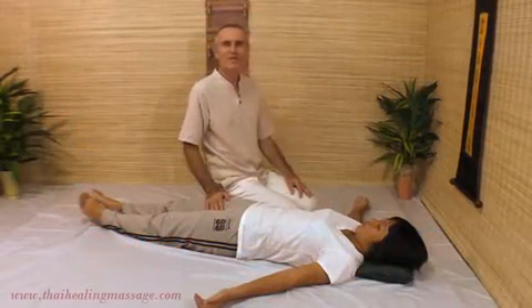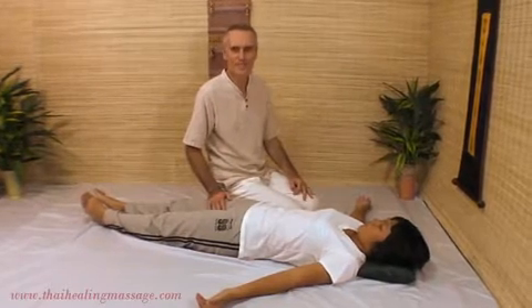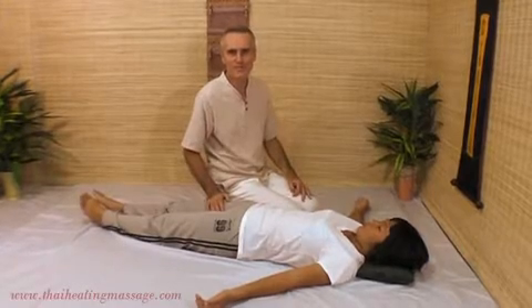Hi, my name is Shama Curran. I have been practicing and teaching Thai Massage for over 10 years. Today I want to show you the difference between Swedish Massage and Thai Massage.